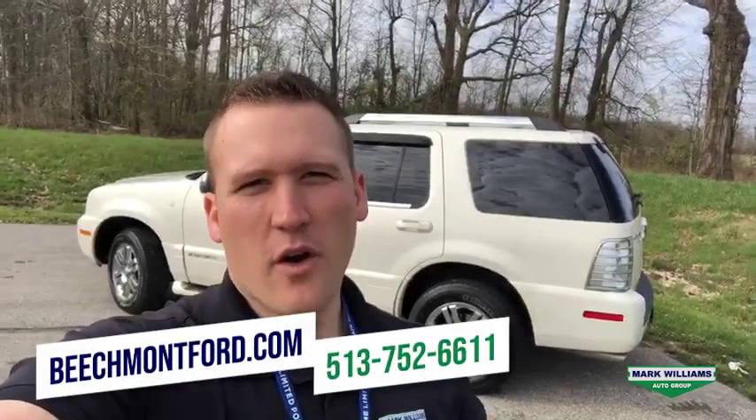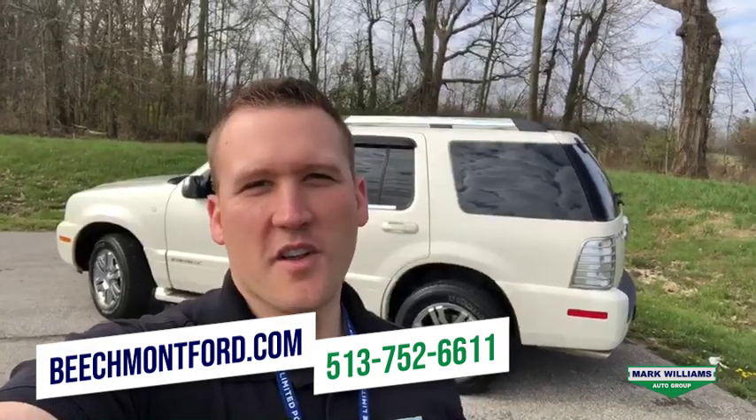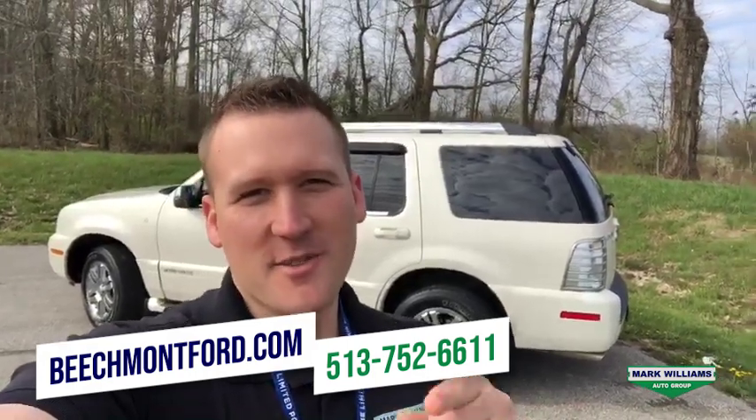Well there you go guys, just a quick glimpse at our 2009 Mercury Mountaineer Voga. If you'd like to learn more about this specific unit or any of our others, feel free to give us a call or visit us online anytime. And as always, thank you so much for watching.